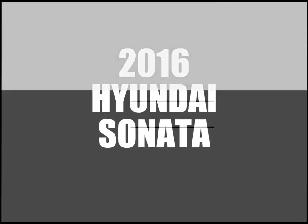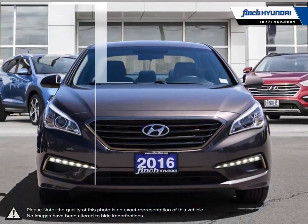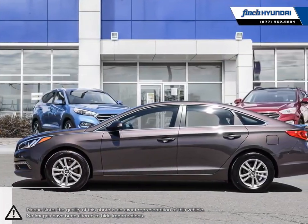Welcome to Finch Hyundai. Today we're looking at a 2016 Hyundai Sonata. The Hyundai Sonata is a great midsize sedan that offers an abundance of features, power, and overall value.